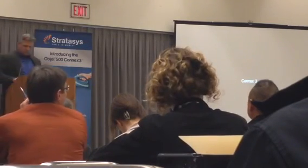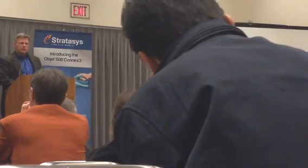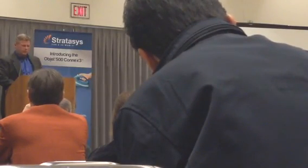Thank you, Jason. That's awesome. As I said, both Patrick and Jason are available. Jason, you're around through the day tomorrow, and Patrick will be here through Wednesday.